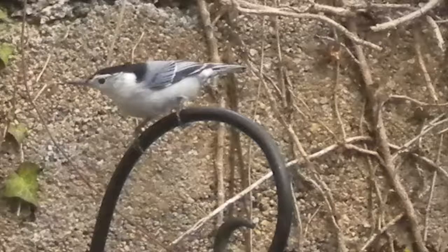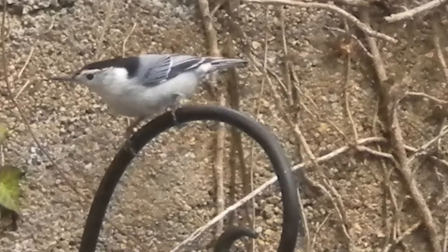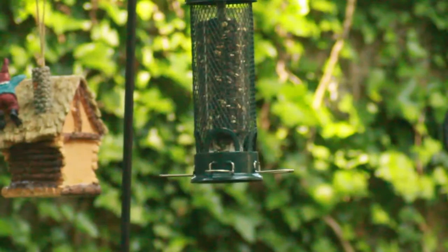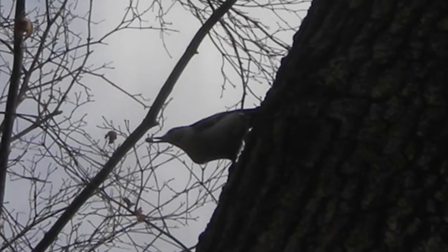Another tree-dweller is the Nuthatch. Nuthatches appear to be miniature woodpeckers; however, they are more closely related to chickadees. The most common species here is the White-breasted Nuthatch. Like woodpeckers, Nuthatches can climb up trees, although the Nuthatch is more advanced, being able to climb upside down and around trees. The Nuthatch is the only bird that can climb down a tree head first.